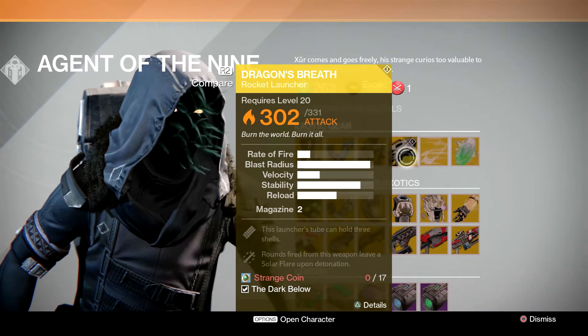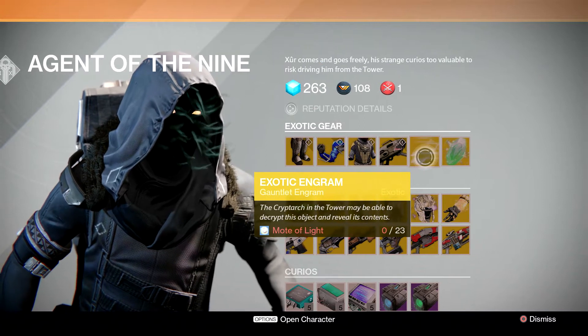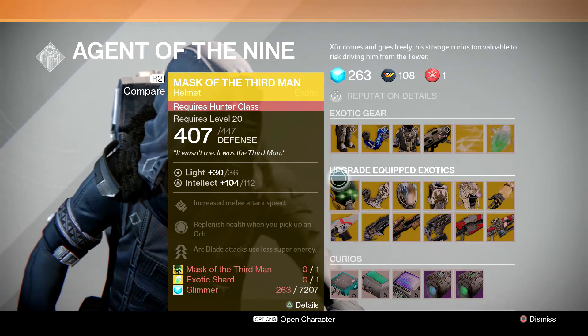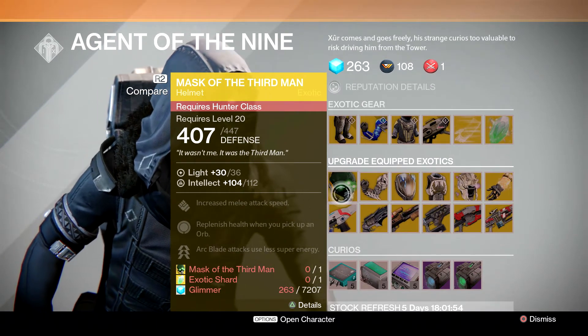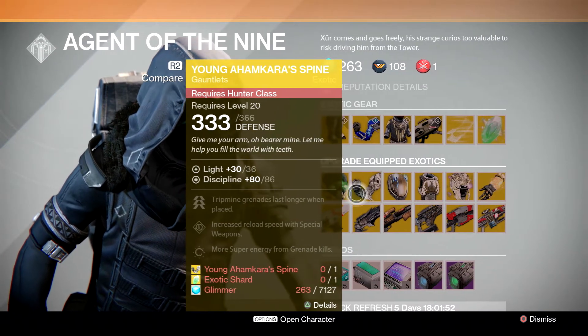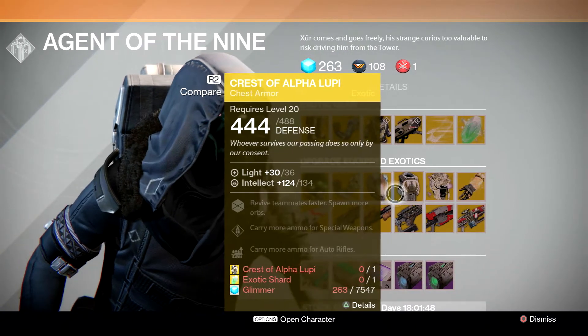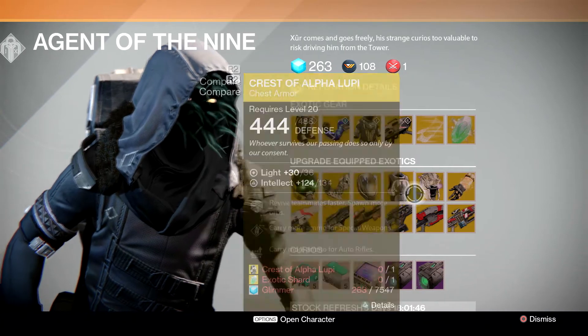Not too bad of a weapon, but it is pretty easy to come by. The exotic engram for 23 Motes of Light is going to be an arm piece again, and you're going to be able to buy an exotic shard as always. You're going to be able to upgrade the Mask of the Third Man this week for Hunter.